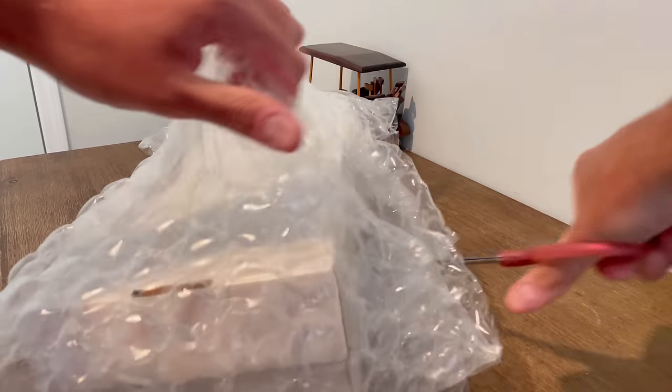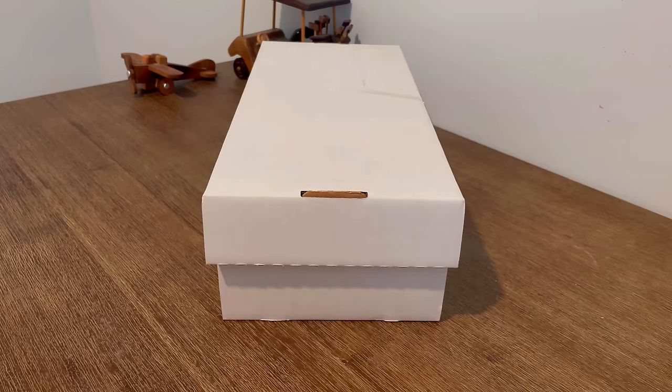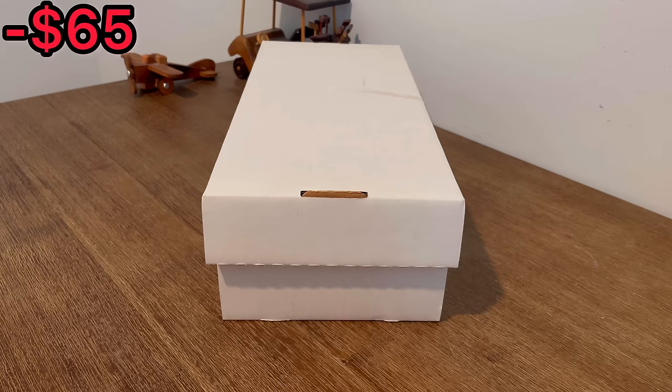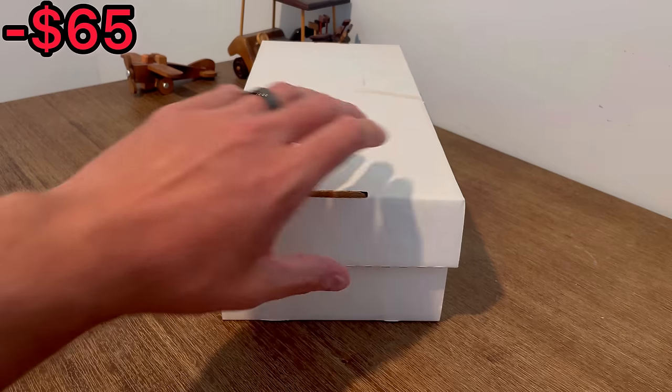I paid $65 for this lot of sports cards from HiBid.com. Do you think it'll be worth it? Let's find out. What is up everyone? I hope you all are doing well today. Today's unboxing video, we will be going through this box of basketball and football cards that I purchased from HiBid.com for $65. I've obviously purchased from HiBid before, but honestly, I haven't had a ton of success on there as of late until I came across this box of sports cards. I have pretty high expectations for this unboxing based on the one listing picture that they provided. So let's get straight into this unboxing.